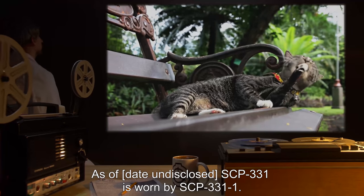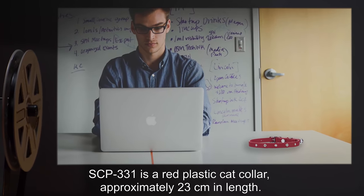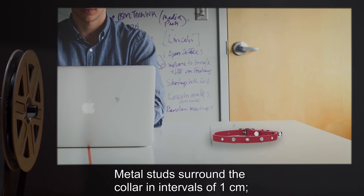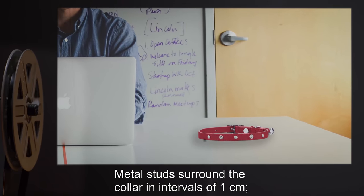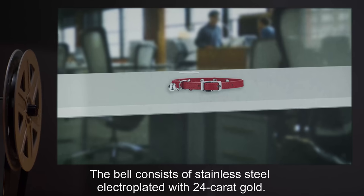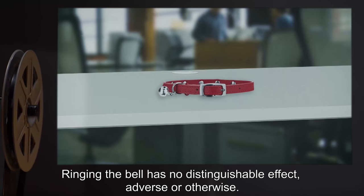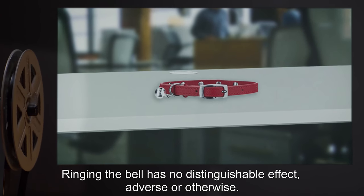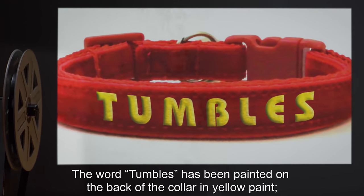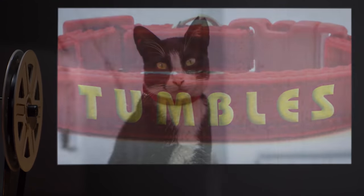Description: SCP-331 is a red plastic cat collar approximately 23 centimeters in length. Metal studs surround the collar in intervals of one centimeter. Testing has confirmed the metal to be nickel. The bell consists of stainless steel electroplated with 24-karat gold. Ringing the bell has no distinguishable effect, adverse or otherwise. The word "Tumbles" has been painted on the back of the collar in yellow paint. Testing has confirmed that there is nothing unusual about the paint.